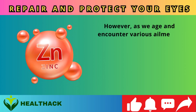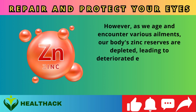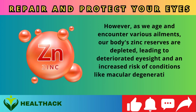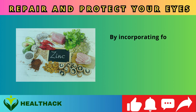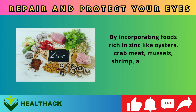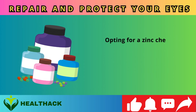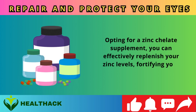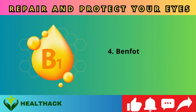However, as we age and encounter various ailments, our body's zinc reserves are depleted, leading to deteriorated eyesight and an increased risk of conditions like macular degeneration and cataracts. By incorporating foods rich in zinc — like oysters, crab meat, mussels, shrimp, and pumpkin seeds — or opting for a zinc chelate supplement, you can effectively replenish your zinc levels.